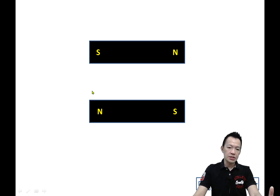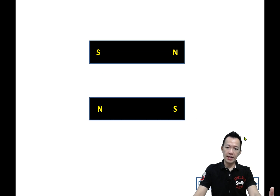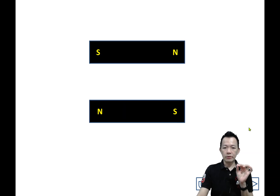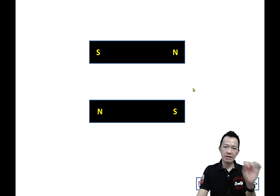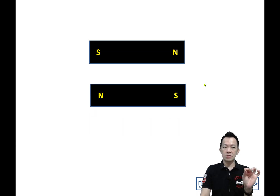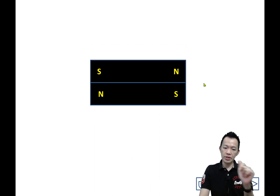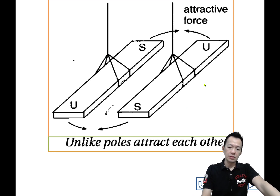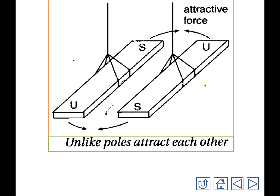Next, I change the poles of the magnet — north pole and south pole facing each other. Now I put them closer. What happens? The magnets attract one another. I try again, and they attract again. So: like poles repel, unlike poles attract one another.